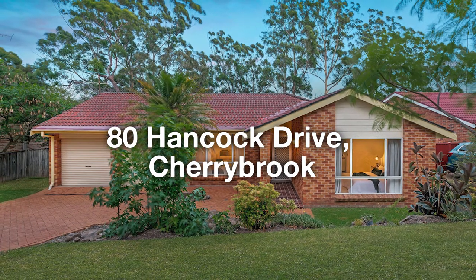Welcome to number 80 Hancock Drive, Sherbrooke. Imagine if you spend one hour 15 minutes every day just to drop off and pick up a kid from the school — that's gotta be 3,000 hours in the school life. Let's come in and have a look at how we can save those 3,000 hours.